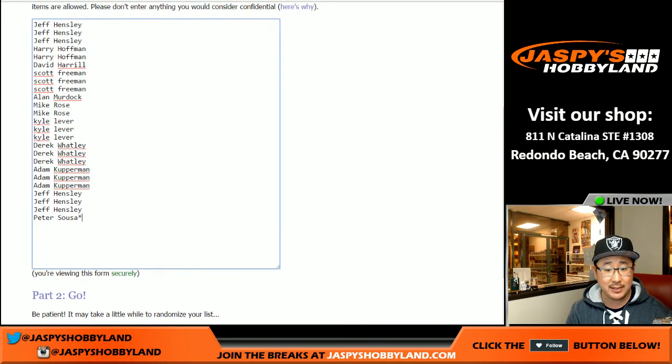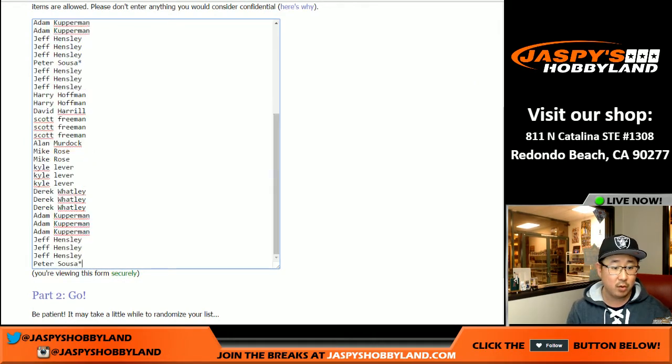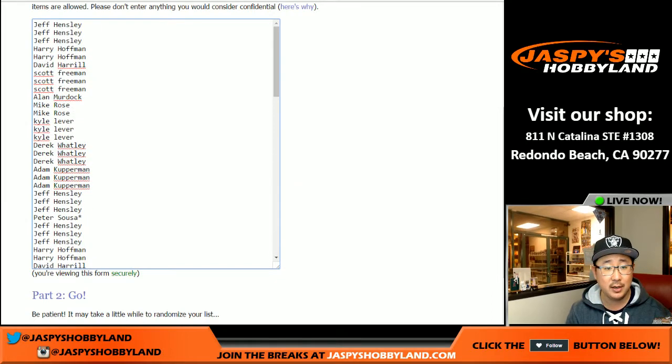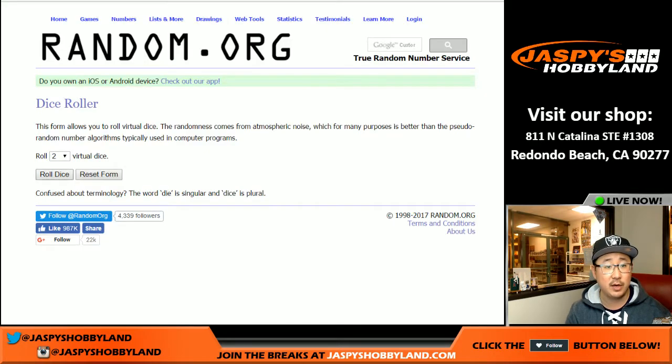One spot gets you four numbers right here. So that should be 100 names. We're randomizing the names, and then we're randomizing numbers 1 through 100. Spot 100 gets any and all redemptions. Put them into that spreadsheet.